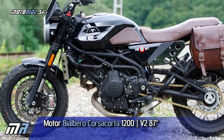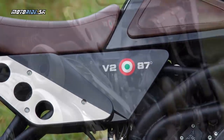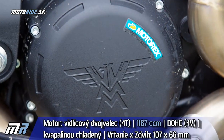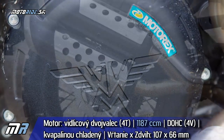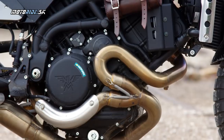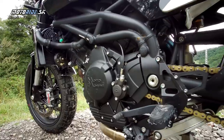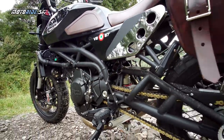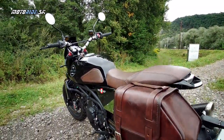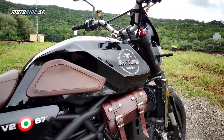The engine displacement is 1187cc. It is a V-twin with cylinders at an 87-degree angle, designed by Franco Lambertini. This motor has several interesting engineering solutions that give it a distinctly individual character. The 87-degree angle ensures fairly smooth running without the need for balancer shafts.